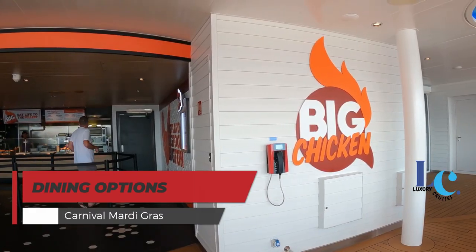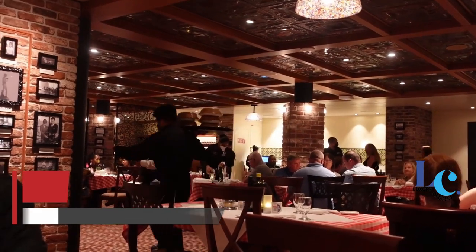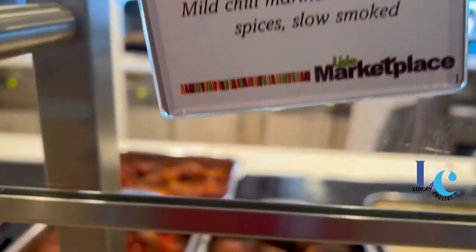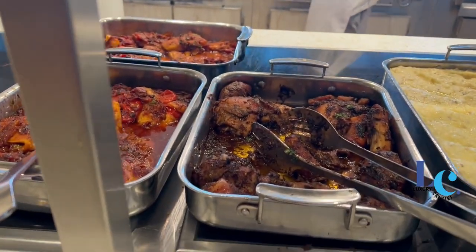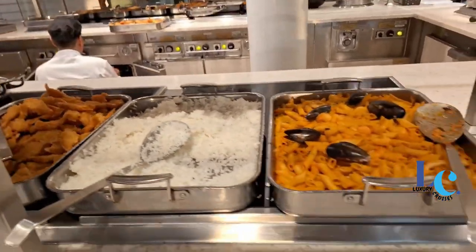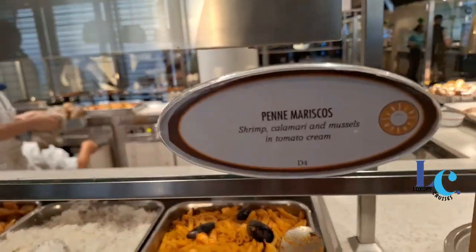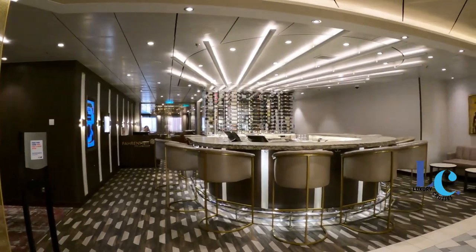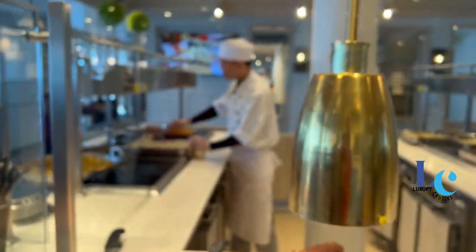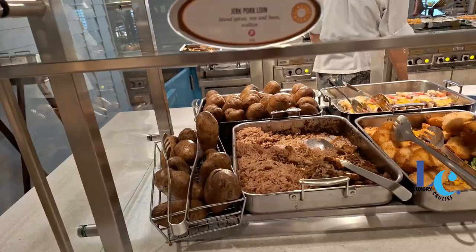Dining Options. Carnival Mardi Gras dining provides cruisers with a mouth-watering blend of exciting new dining options and perennial cruise line favorites. Passengers can taste authentic Bayou flavors at Emeril's Bistro 1396, Emeril Lagasse's first-ever restaurant at sea, or enjoy a tableside performance at Bonsai Teppanyaki. Cruisers with global tastes can experience Asian traditions and local delicacies, or enjoy Mexican food at Chebe, or grab a burrito at Blue Iguana Cantina. No cruise is complete without seafood, and Mardi Gras offers up rustic New England-style Seafood Shack.